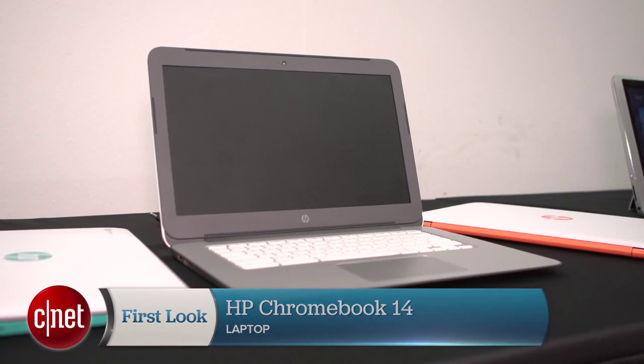It should be on sale in the next few months. Let me know what you think and check out cnet.com/ether for much much more.